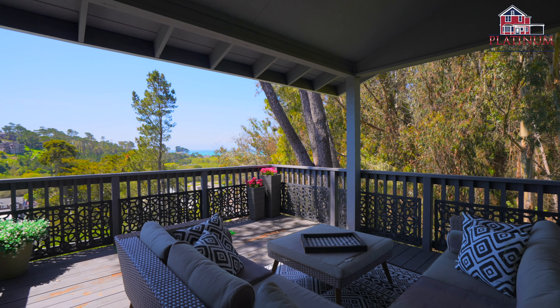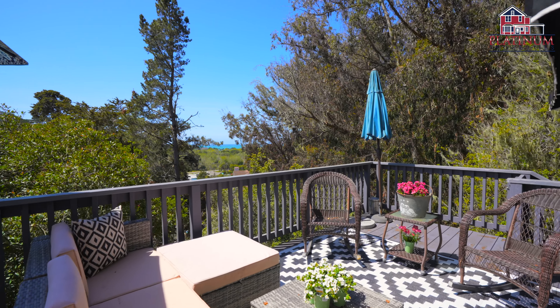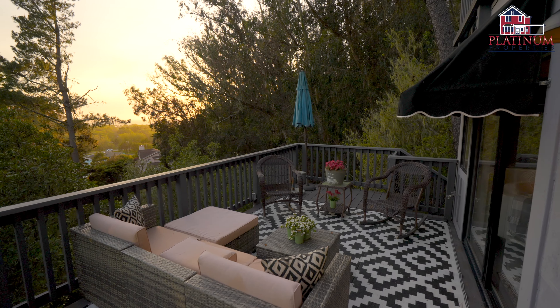The showstopper of this property is your outdoor living spaces. Step outside onto three decks overlooking the Pacific Ocean and downtown Cambria — the perfect spot to sip your morning coffee or enjoy a glass of wine at sunset.